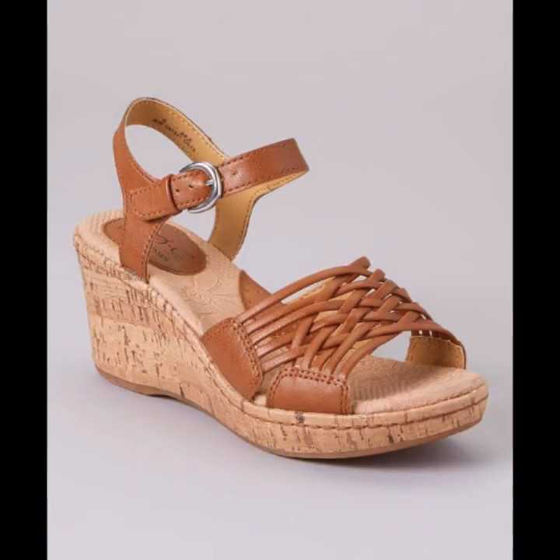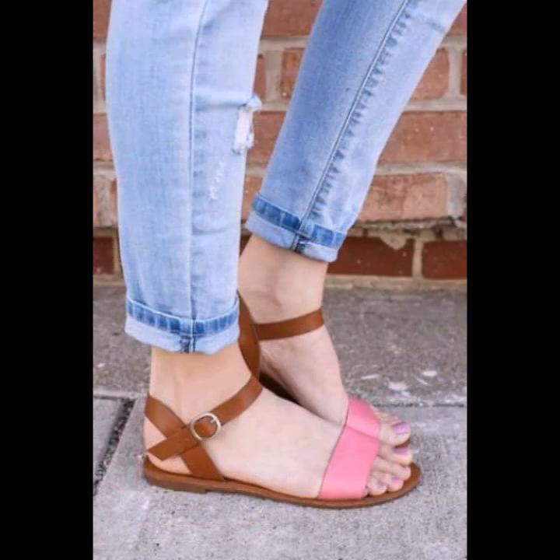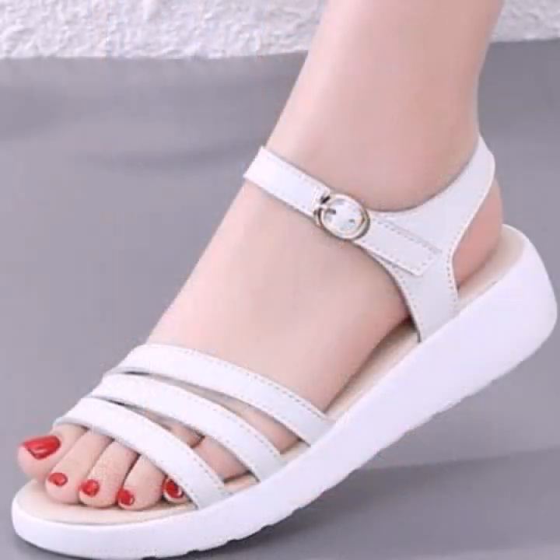If you want to buy these very beautiful comfortable slippers, I will tell you some website names like lexpress, cbwa dot com, etsy dot com, and Amazon.